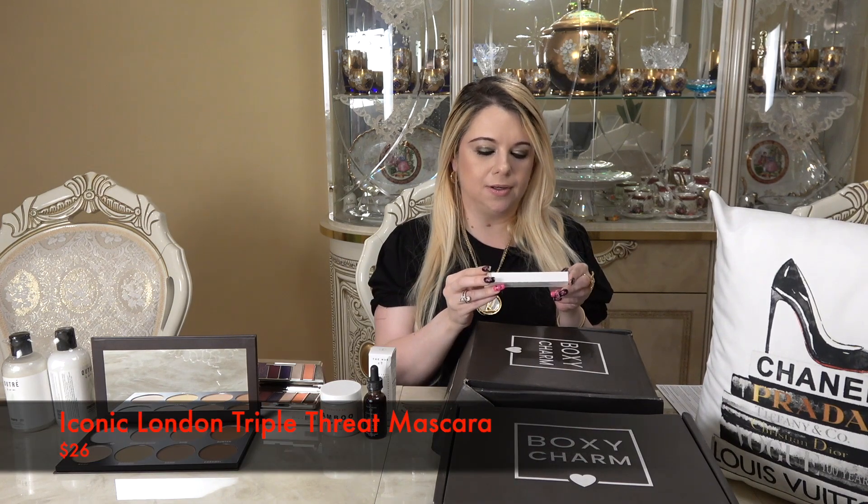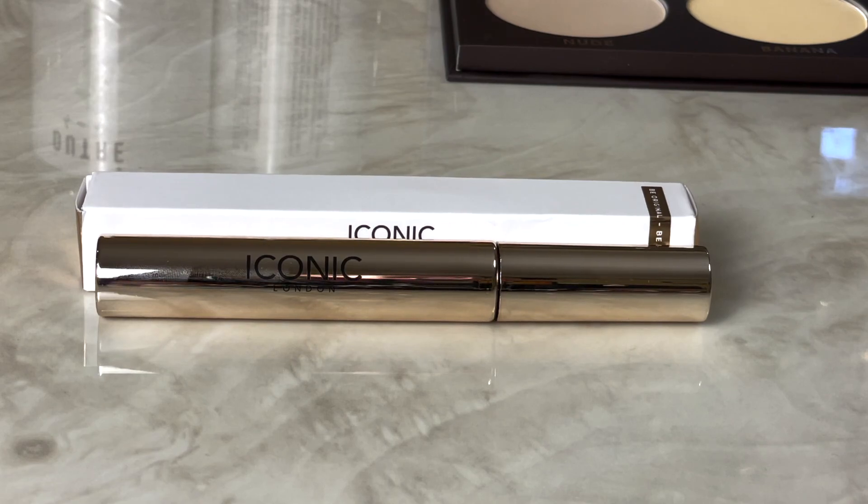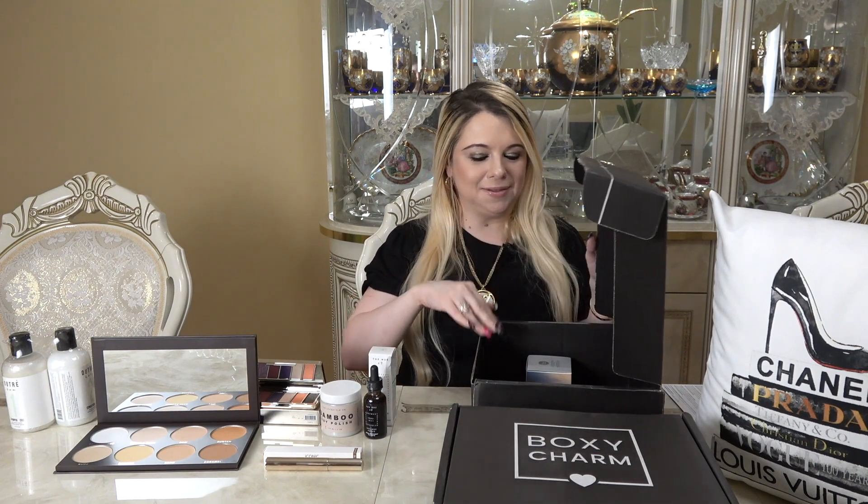The next item is the Triple Threat Mascara by Iconic London in black. I'm always happy to get a new mascara because you go through them so quickly. This is the gold standard of mascaras — an ultra black, stunning, weightless formula that volumizes, lengthens, and lifts lashes all day and night for a dramatic, fluttery look. The slim brush gets right to the root of your lashes, while dense bristles separate and coat lashes evenly with deep black fullness and length. It retails for $26.